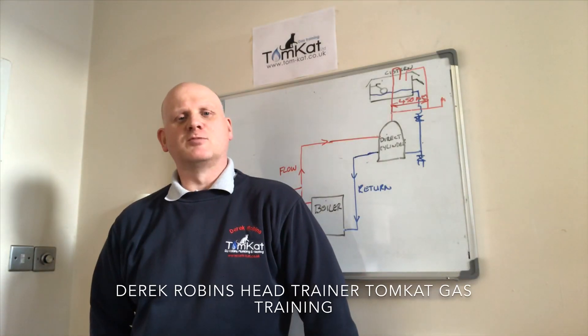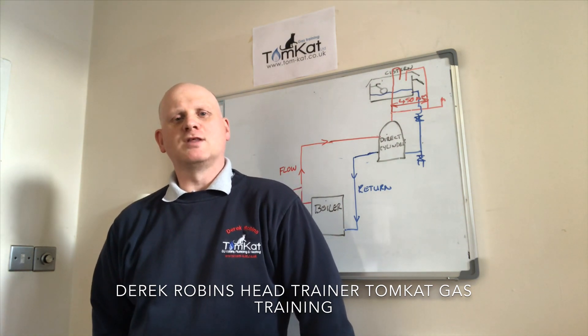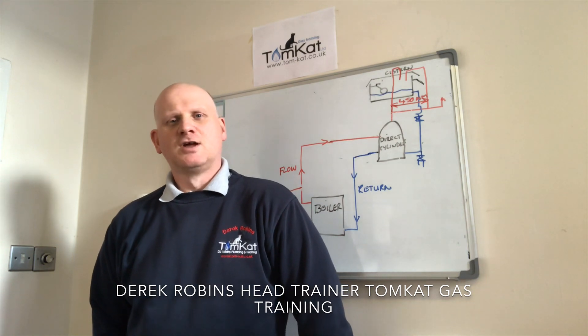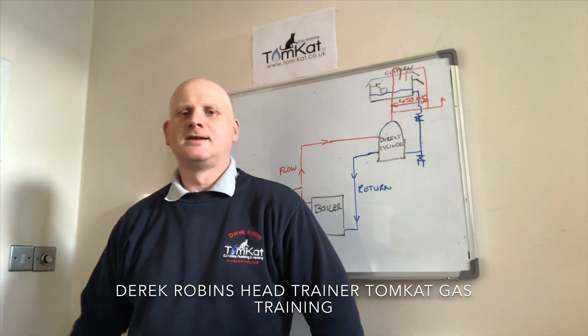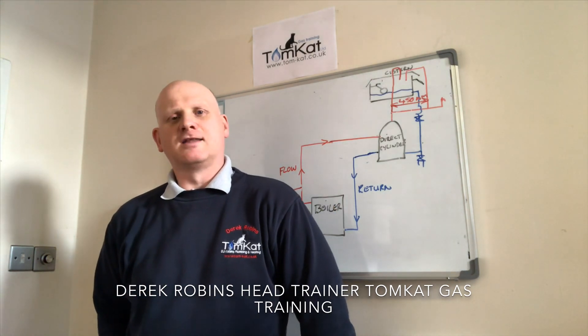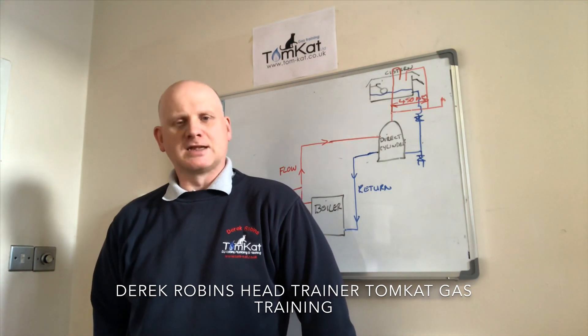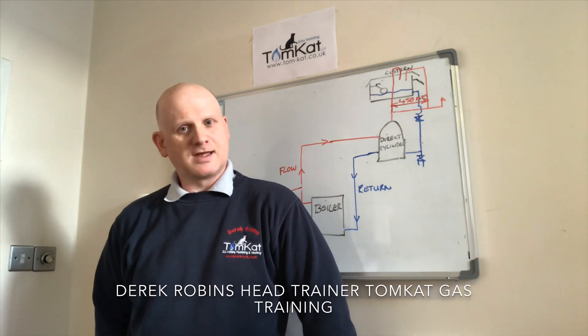Hello, my name is Derek from Tomcat Gas Training and this is part two of the ongoing saga for the history of central heating systems. If this is the first video you're watching, you're starting at the wrong place - you need to go back to the video before and start there. For those of you watching the second video, buckle up, settle down, clean your ears out and get ready because I'll only say this once for the next chapter.